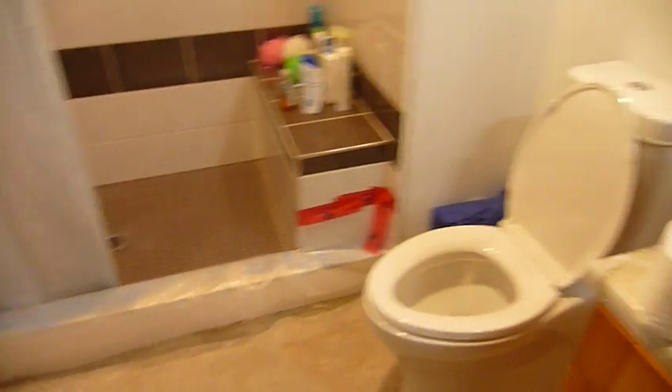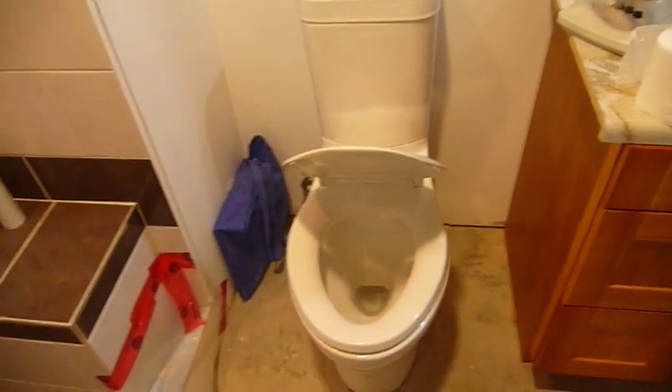This is our new toilet with Fred's favorite thing — a soft, closed seat. Lucas also loves it.